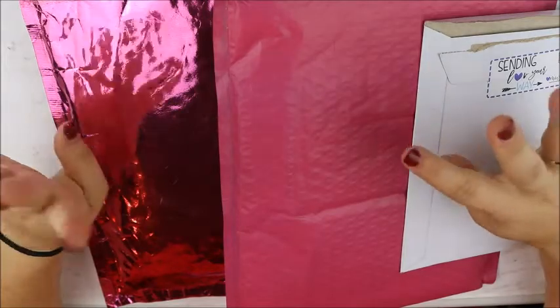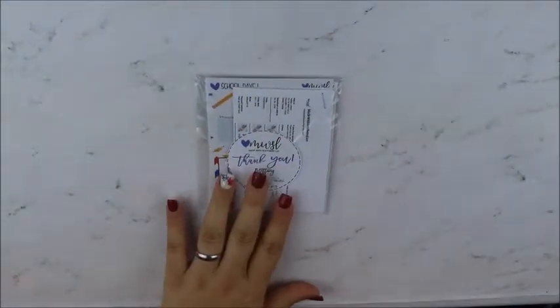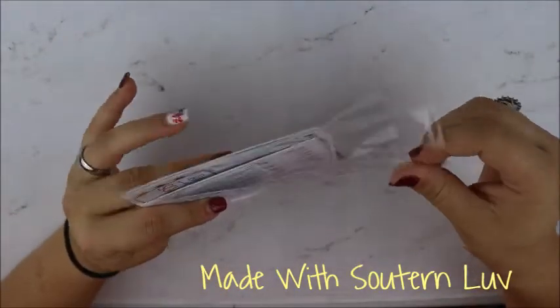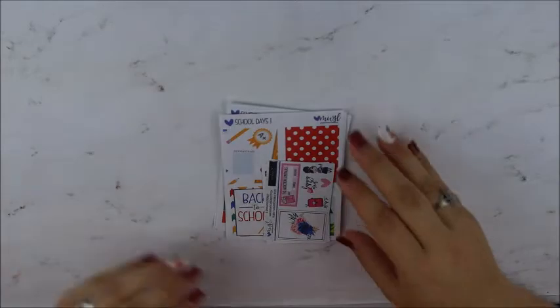Hey y'all, welcome to — I believe this is part four of my haul. I have three packages here today to show you guys, so let's just jump right in. This first package is from Made with Southern Love, and I ordered this during her 30th Thursday. I got two freebies with this order.